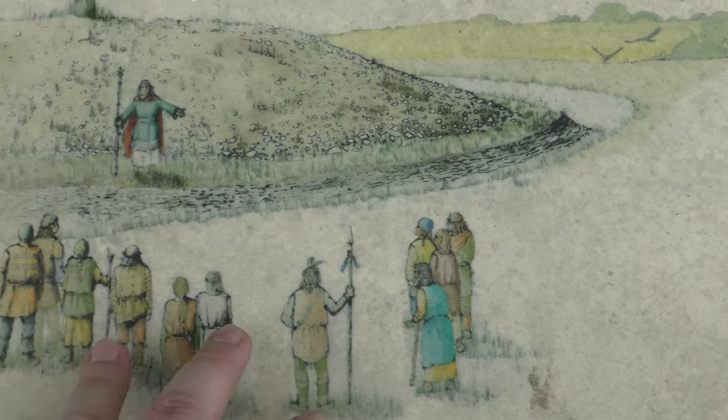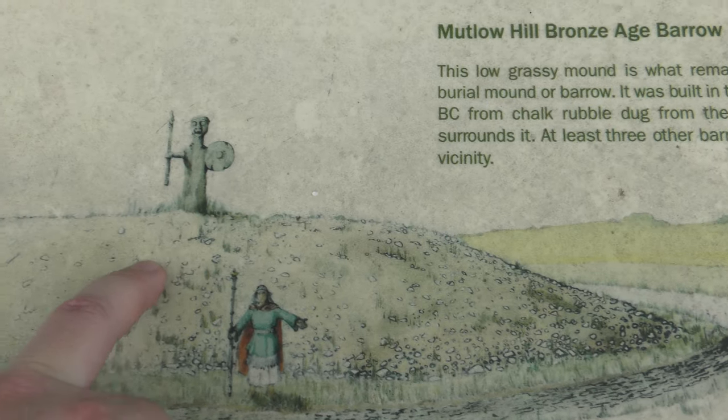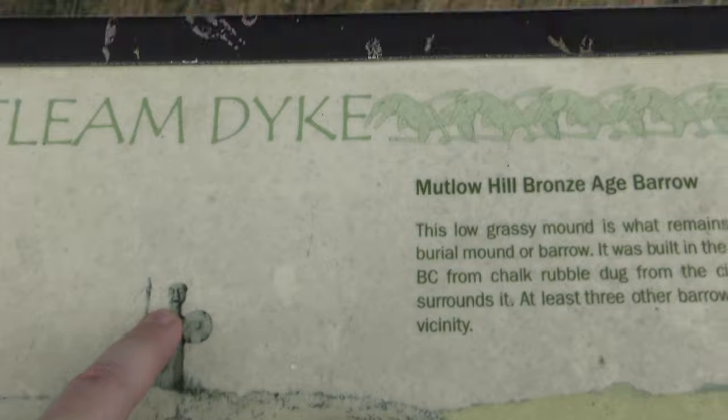This is an artist's impression of what they think people used to look like. And as I said, somebody was buried inside it — whether or not that detail there is true, I don't know.